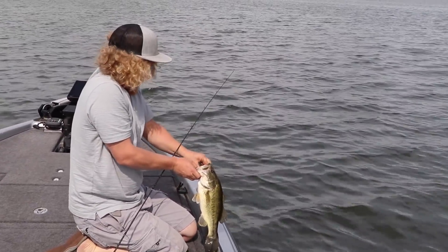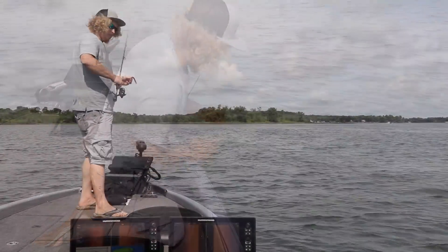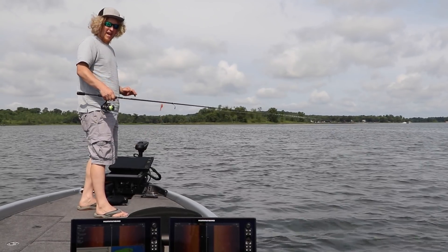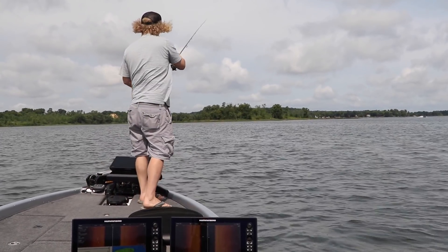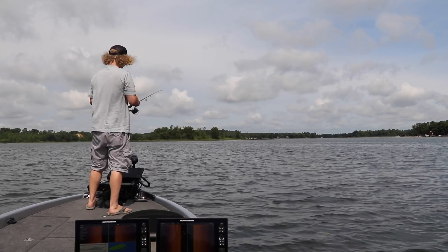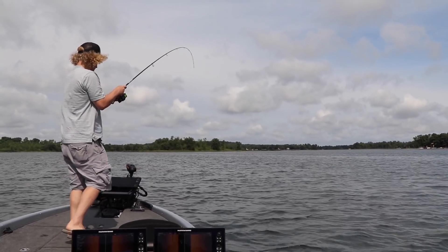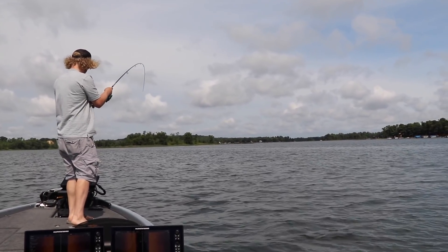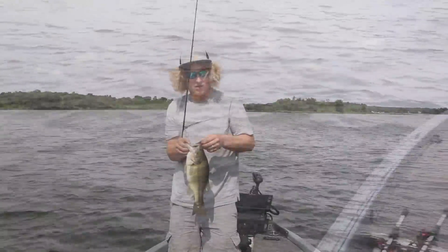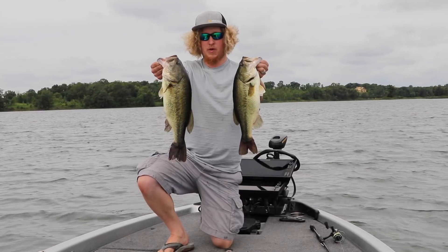Just cut that fish off and got a new bait on — gonna make a cast to the exact same spot. It doesn't get much easier than that: find weeds, rocks, and bluegills, and you'll find post-spawn bass.